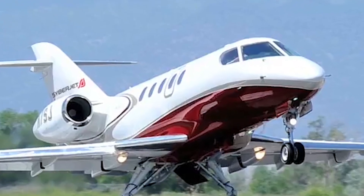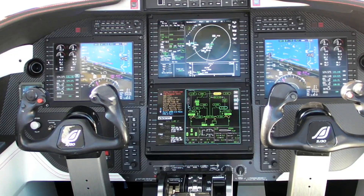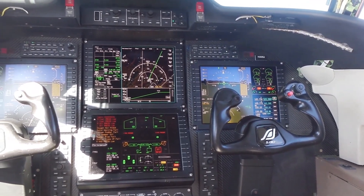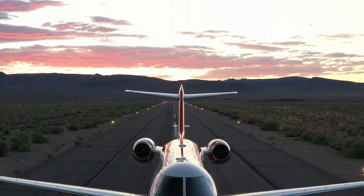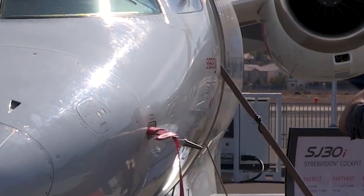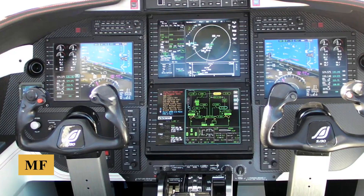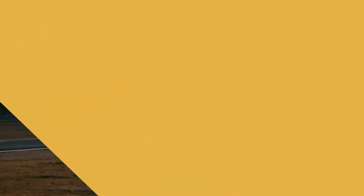For those seeking even more capabilities, the SJ-30i offers a range of optional features, including CPD-LC, XM weather services for real-time weather updates, a flight data recorder, and a cockpit voice recorder for enhanced flight data monitoring and post-flight analyses. Additional customization options include dual electronic charts and maps, HF radio, SATCOM, enhanced vision systems, a second MFD, and other modifications tailored to specific customer needs.